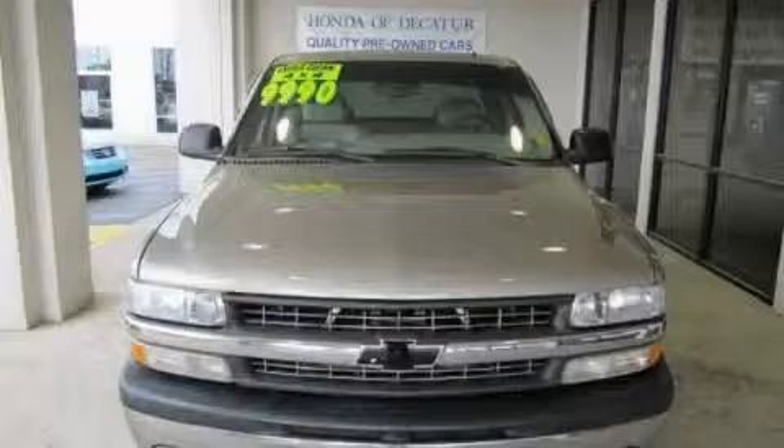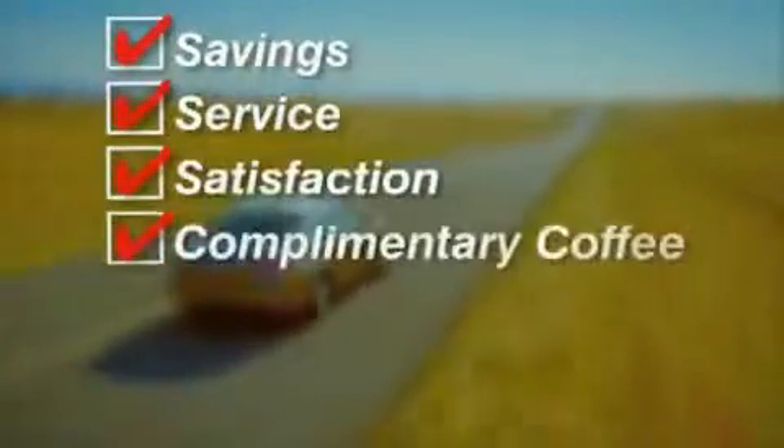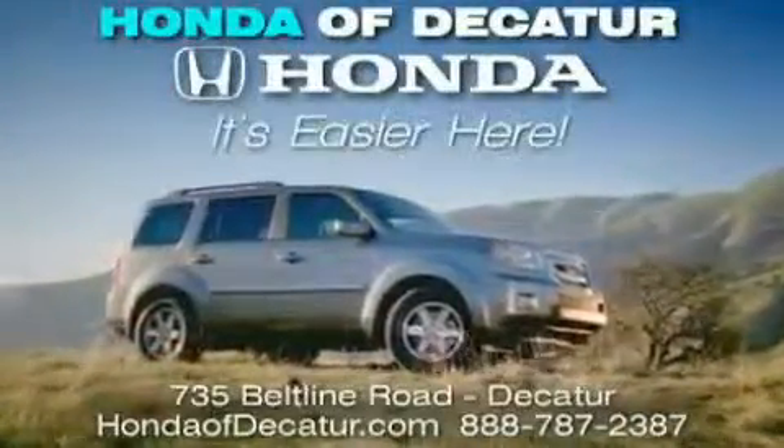Stop by today and test drive this vehicle for yourself. It's easier at Honda Addicator. Saving service and satisfaction. Complimentary coffee, Wi-Fi, and car washes. Schedule your test drive today. Honda Addicator — on the Beltline, it's easier here.